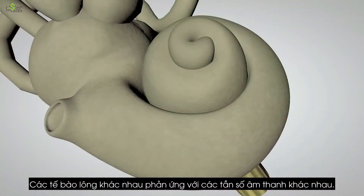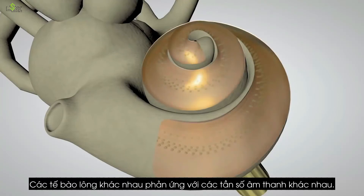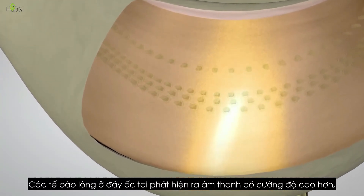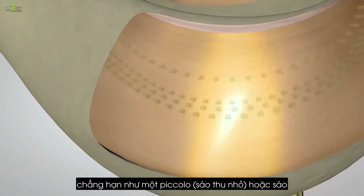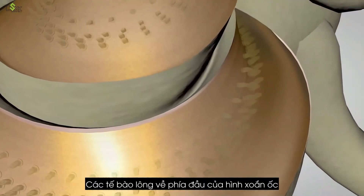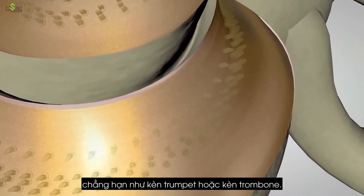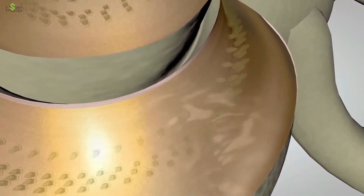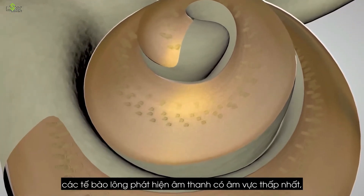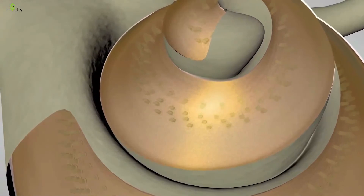Different hair cells respond to different frequencies of sound. The hair cells at the base of the cochlea detect higher-pitched sounds, such as a piccolo or flute. The hair cells toward the top of the spiral detect progressively lower-pitched sounds, such as a trumpet or trombone. At the very top or apex of the spiral, the hair cells detect the lowest-pitched sounds, such as a tuba.